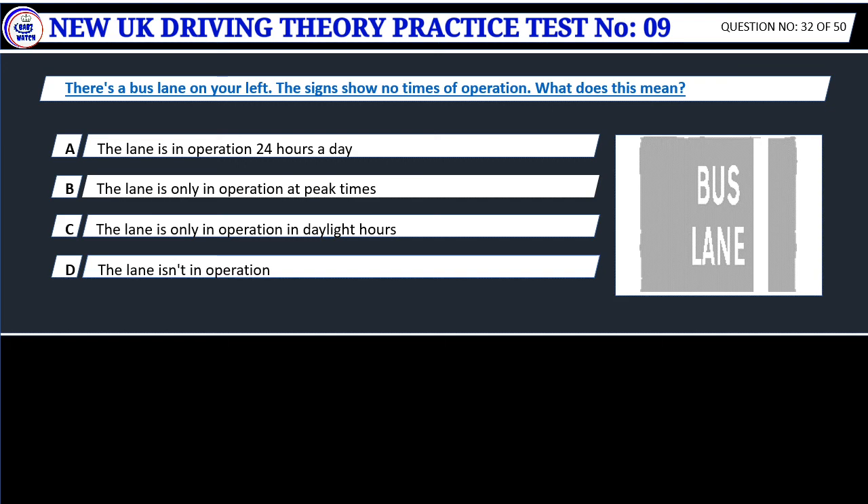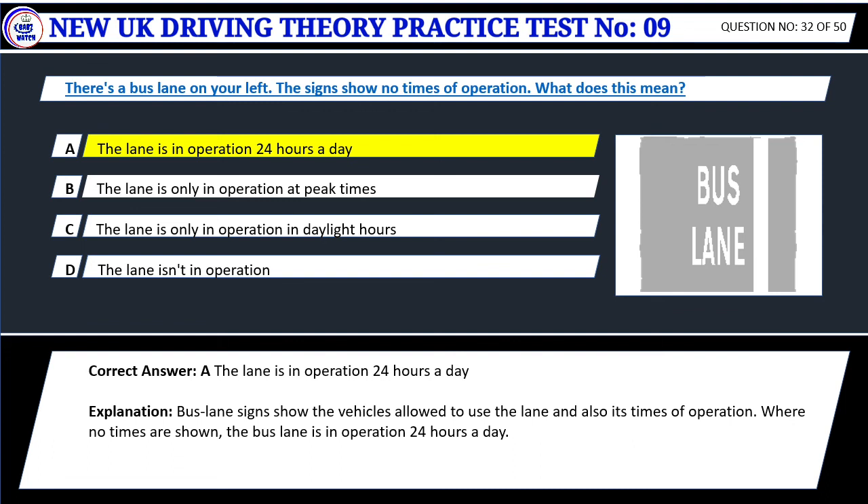Question 32. There's a bus lane on your left. The signs show no times of operation. What does this mean? A. The lane is in operation 24 hours a day. B. The lane is only in operation at peak times. C. The lane is only in operation during daylight hours. D. The lane isn't in operation. Correct answer: A. The lane is in operation 24 hours a day. Bus lane signs show the vehicles allowed to use the lane and also its times of operation. Where no times are shown, the bus lane is in operation 24 hours a day.